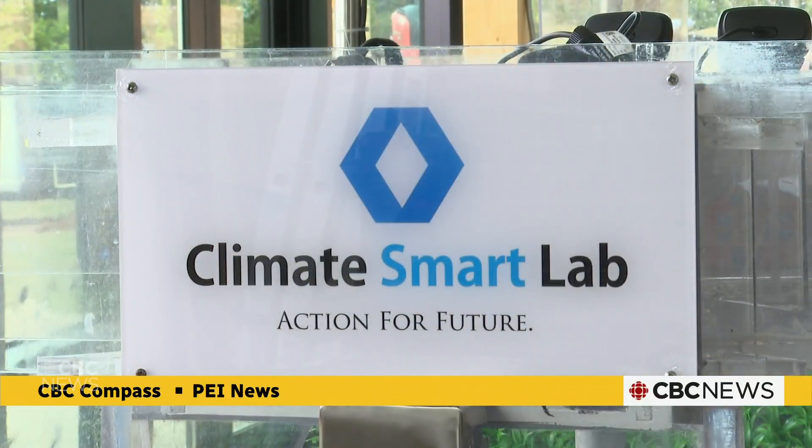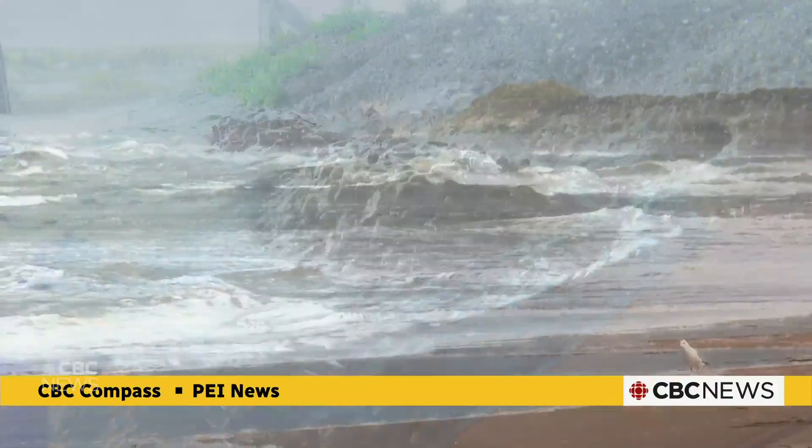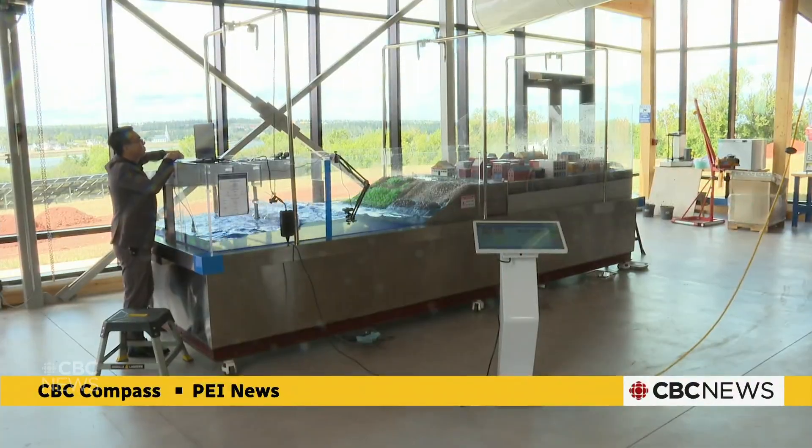Wong and the Climate Smart Lab hope to take the experiments to the real island shores soon and test some of the research in provincial parks. Cody McKay, CBC News, St. Peter's Bay.